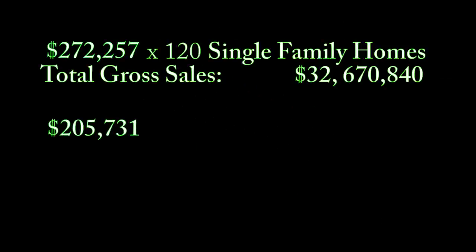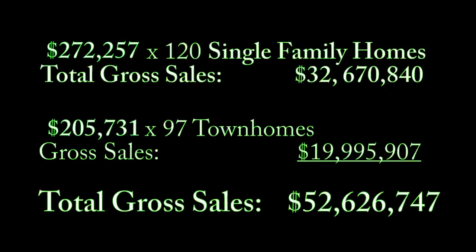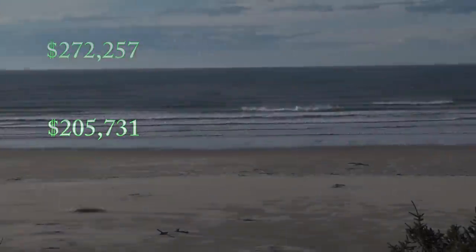Using these same figures, the 120 single-family homes and 97 townhomes of this Norman Street development project could produce a gross sales yield of more than $52 million — not a bad return on investment when you consider the phenomenally reasonable asking price and terms on this entire 30-acre site.